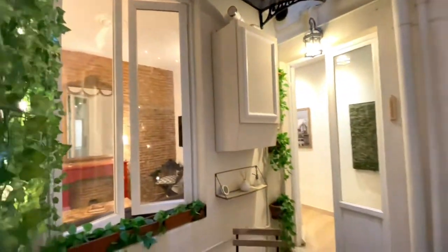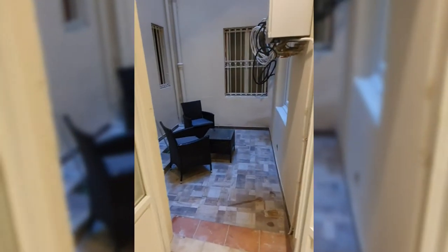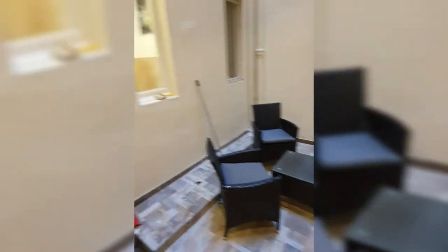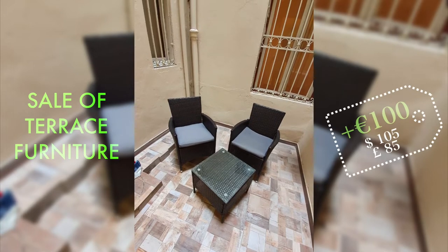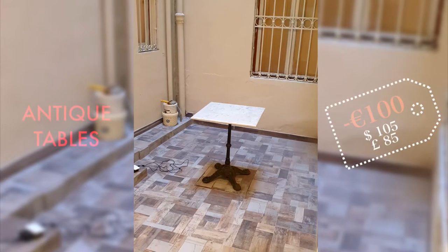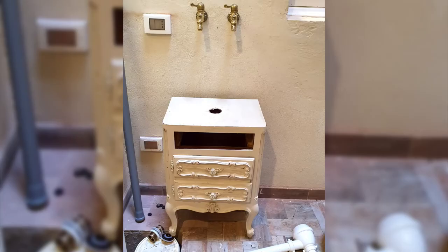The terrace area had the greatest transformation of all, largely because culturally within Italy this type of internal courtyard, or chiostrina, is conceived of as more of a utility rather than a livable space. We wanted to change all that, and we began by selling the plastic placeholder furniture that came with the property to buy two key antique pieces that would anchor the entire design — one was a marble-topped bistro table, while the other was a Victorian side table.